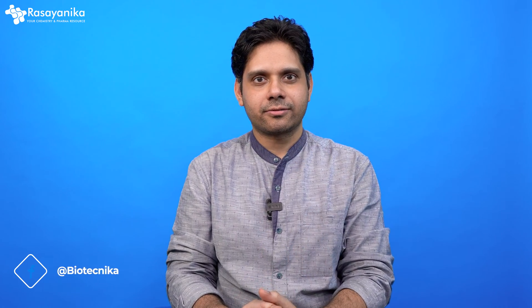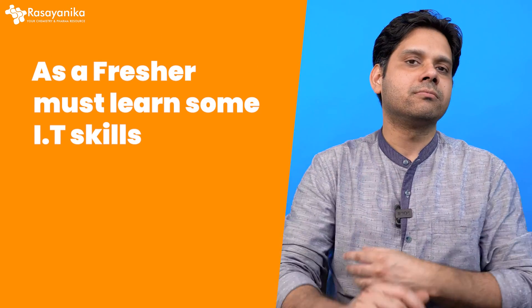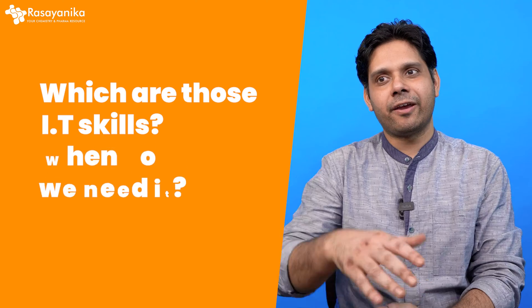Love it or hate it, IT has made inroads into every aspect of our career today. In fact, while you're watching this, all thanks to information technology. So when it comes to our career in chemistry, we cannot deny this fact that we all as freshers must learn some IT skills so that we can grow in our career. But the question is: which are those IT skills and when do we need them?